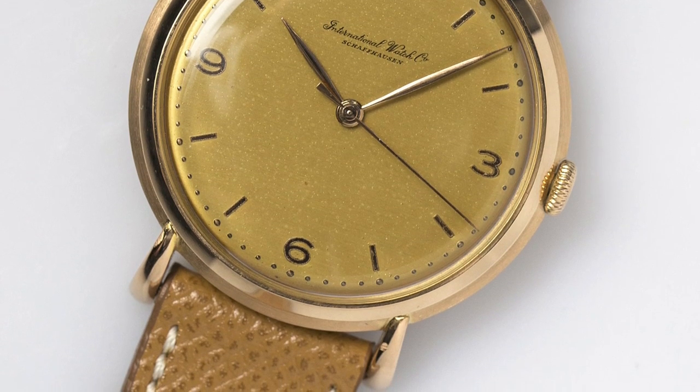If you want something even more classic, check out the calibre 89 — hand-wound, 36mm, very simple pieces from the 1940s and 50s. You can actually find them in solid yellow gold as well. Incredibly stylish, elegant, and classic — everything I look for in a tasteful dress watch. That really is the sweet spot for IWC, and there's no end of them coming on the market.